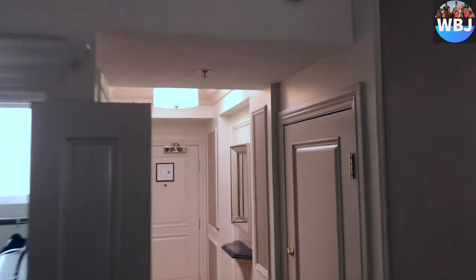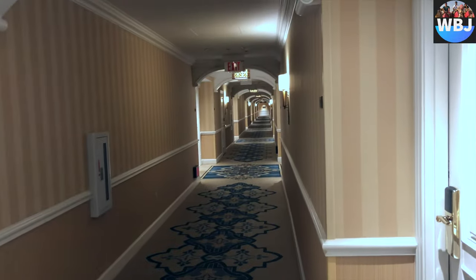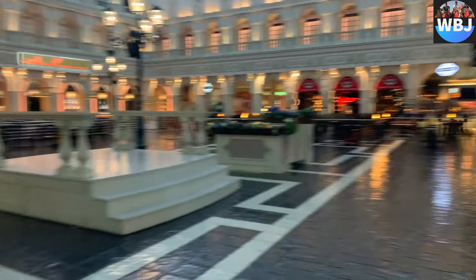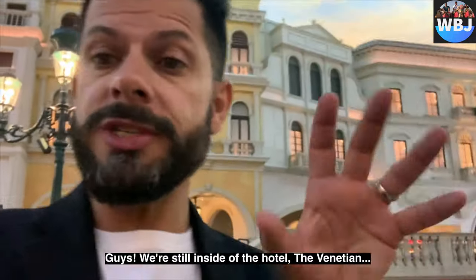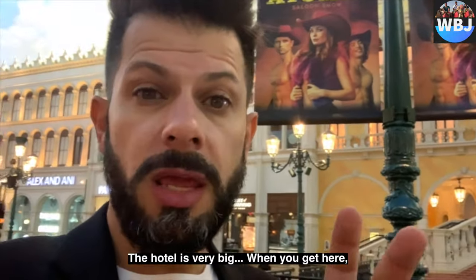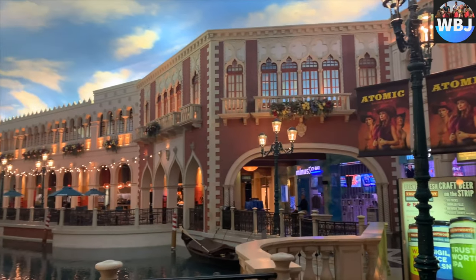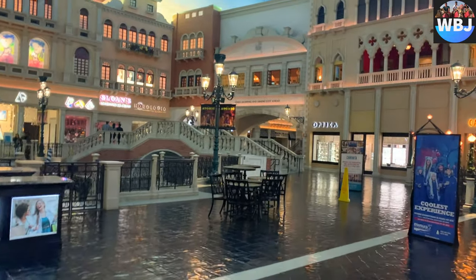Going downstairs towards the canals and the shops — if you're familiar with our Vegas video, you'll remember that my father was talking about how big the hotel was and how you would need a map to walk around because it's so big. There's a little bit of that Vegas video in the description if you want to check it out. They have many, many places for you to visit and explore.